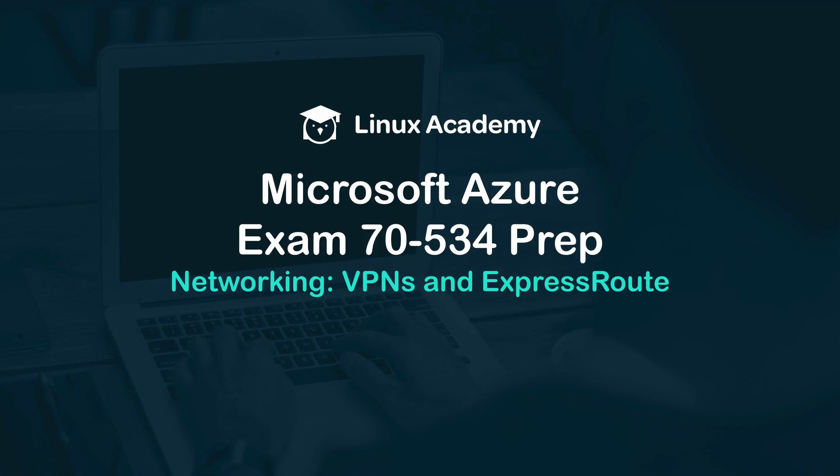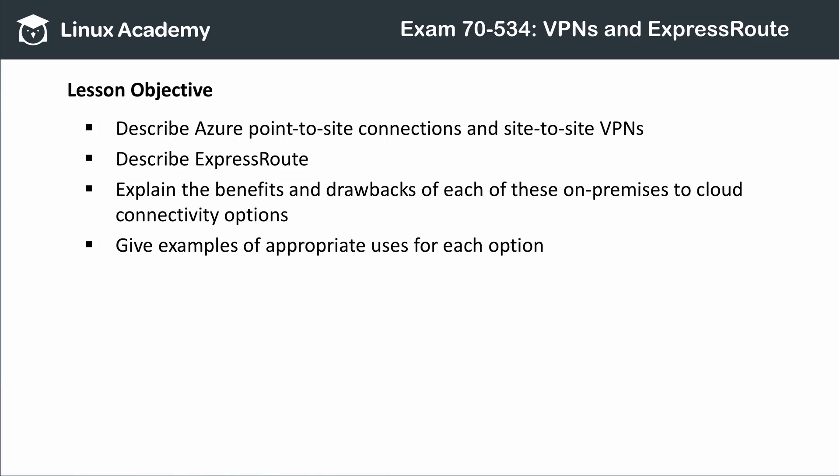Connecting from on-premises to Azure is a significant part of exam 70-534, so let's take a look at your connectivity options and when and where you should use them. In this lesson, we'll look at point-to-site, or P2S, and site-to-site, or S2S, VPN connections. We'll also review ExpressRoute, Microsoft's private connection to Azure, and consider the benefits and drawbacks of each option and discuss scenarios where each is appropriate.